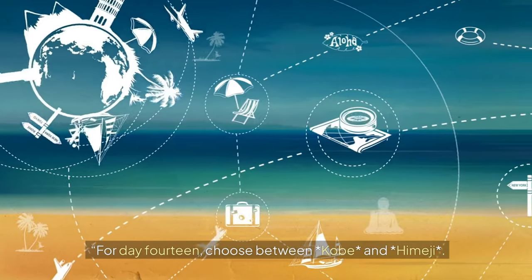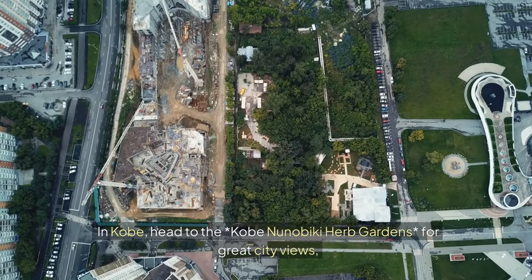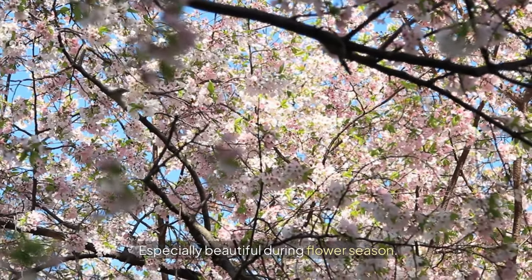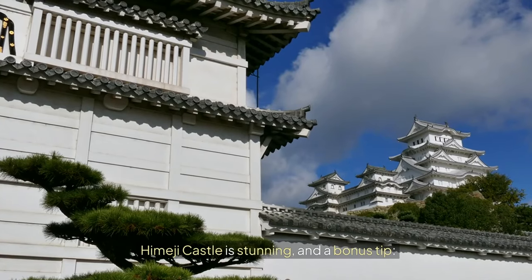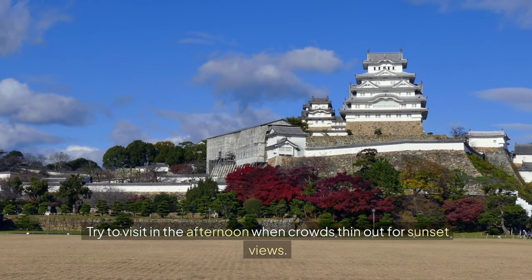Day 14: Kobe or Himeji Day Trip. Choose between Kobe and Himeji. In Kobe, head to the Kobe Nunobiki Herb Gardens for great city views, especially beautiful during flower season. Himeji Castle is stunning — try to visit in the afternoon when crowds thin out for sunset views.